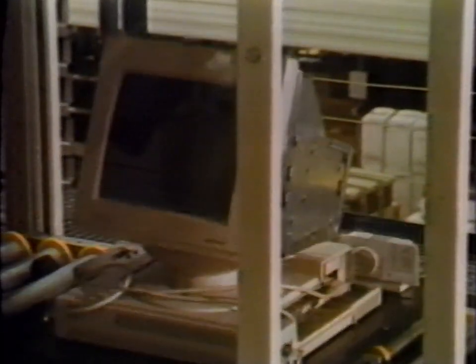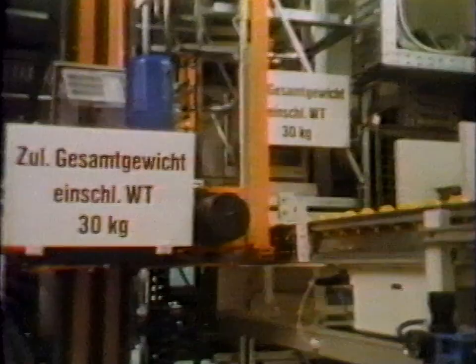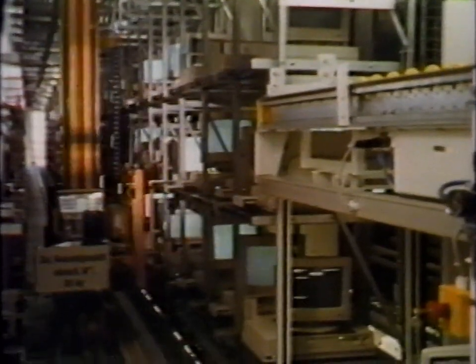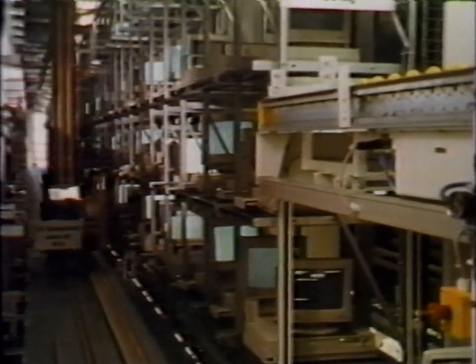After final assembly, the finished product undergoes extensive testing. In a single year in the Augsburg factory, more than 100,000 terminals, PCs, and small business systems were produced, with a sales volume of well over one billion Deutschmarks. Computers which were built by computers — in this factory of the future.